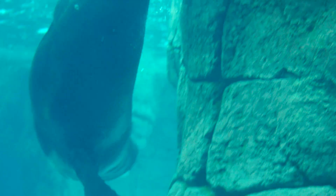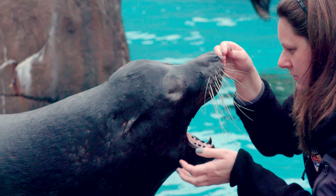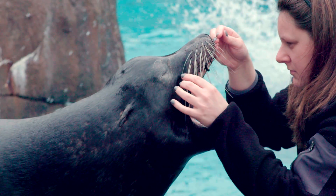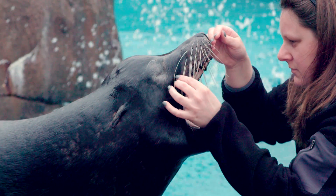Marine mammals are protected by an act. With that act, you're not allowed to shoot them, bother them, or mess with them. A prime example is the situation with Ray — he was shot in the head. He is blind in one eye, and his other eye had to be removed because of that.